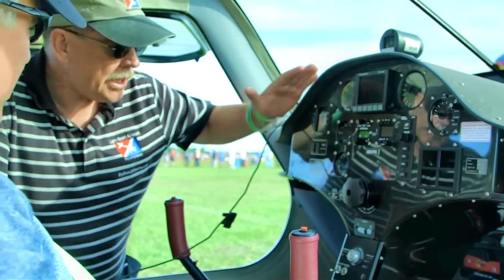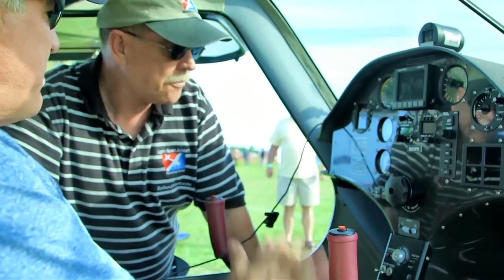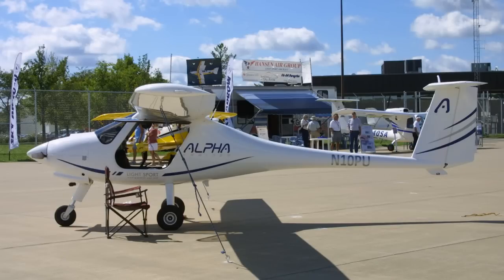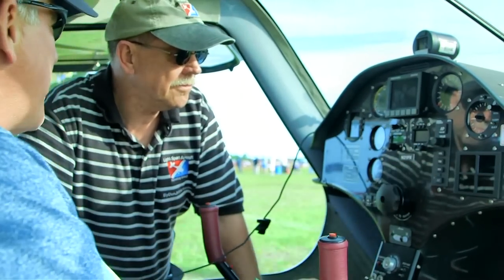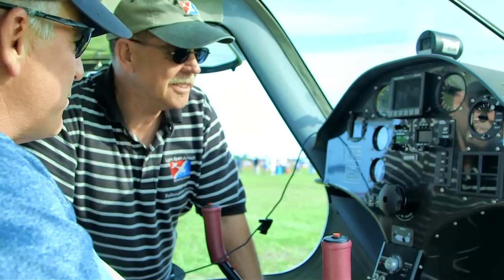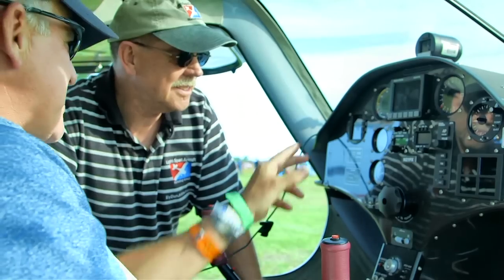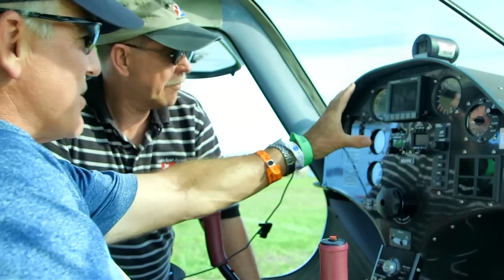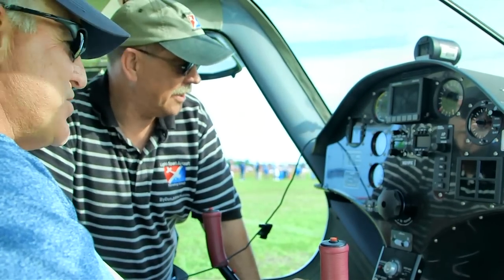Tell us about the panel you've got designed. I picked a panel that included most of the instruments that come directly from the Alpha Trainer, which is one of our best sellers for flight schools. They're mainly analog. I added a small Dynon in here so I could drive an autopilot — nice for cross countries. This panel is easy to read, and people love it because the analog dials also have a digital readout.